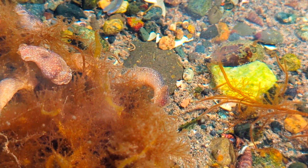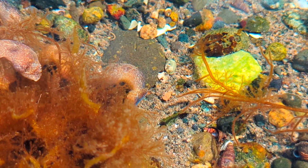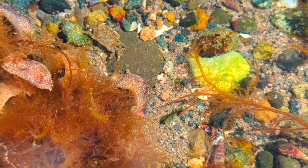Welcome to the fascinating world of the White Bubble Snail, a curious marine gastropod found along the shores of Vancouver Island. These little creatures might be small, but they pack a big punch in terms of uniqueness.